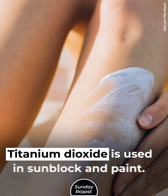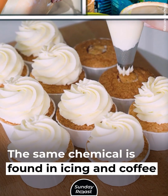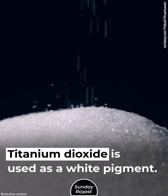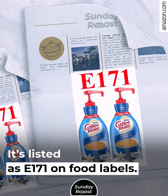Paint Ingredient. Titanium dioxide is used in sunblock and paint. The same chemical is found in icing and coffee creamers, where it is used as a white pigment. It's listed as E171 on food labels.